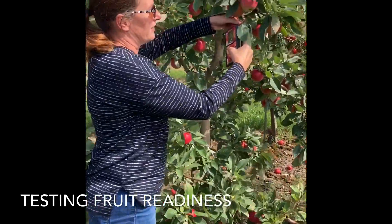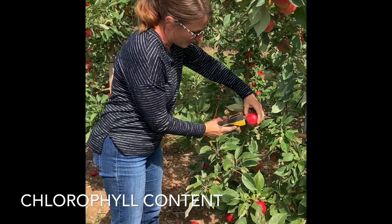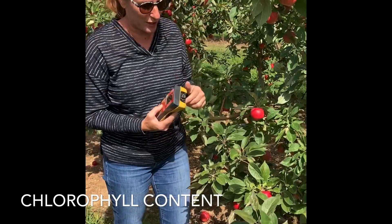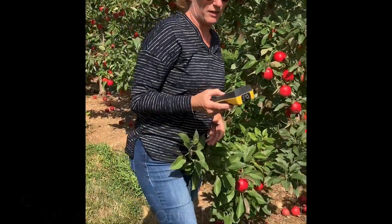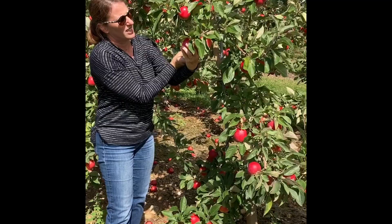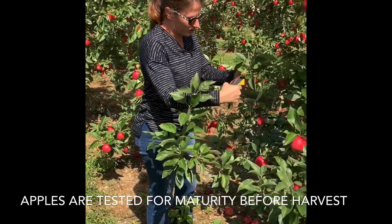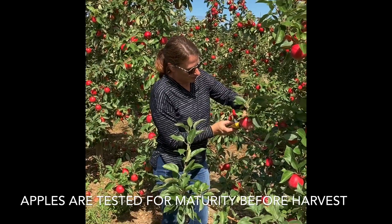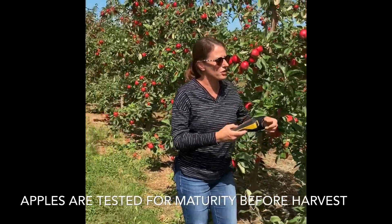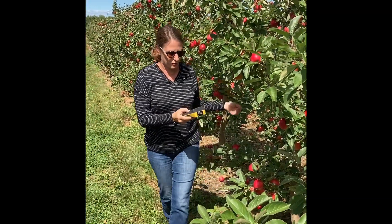It reads the chlorophyll content of the apples, so it doesn't care what the color of the apples is, because it's actually putting beams of light into the flesh of the apples, and the amount of light that reflects back into the little mirror inside — whatever that difference is, it gives a reading, and we can tell the maturity of the apple. As the apples get more mature, the number will get lower, because there's less chlorophyll inside. We take readings on about 50 apples, representative down through the orchard of what would be most likely to be harvested first, and we can tell how mature the fruit is.